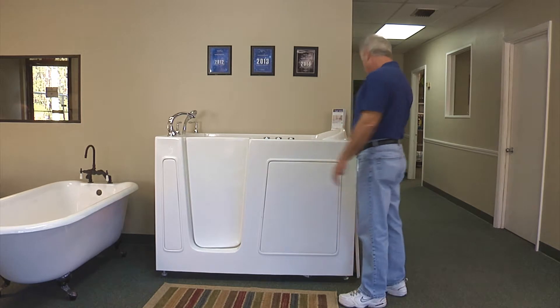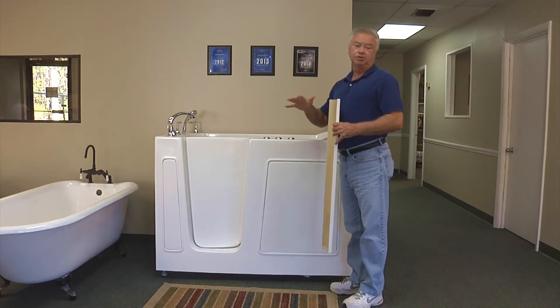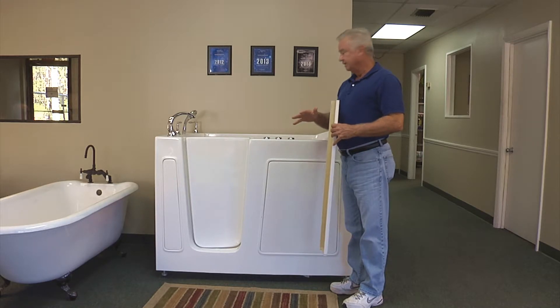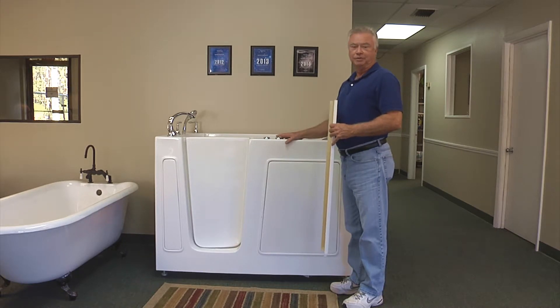Another feature is this one comes with what we call an extension panel. If you have a 60-inch opening like a traditional bathtub, this one can take the place of it. Although it's 54 inches long, the six inches will complete the entire opening.